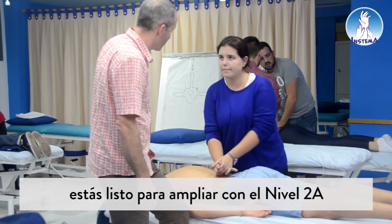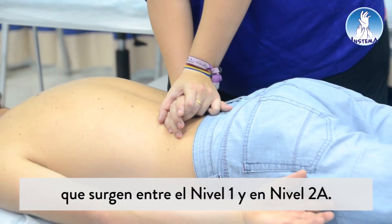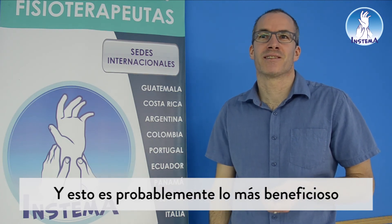Then, after having that experience, to expand on it in the Level 2A and get the questions answered that have been forming in the time between Level 1 and Level 2A is probably the most beneficial approach.